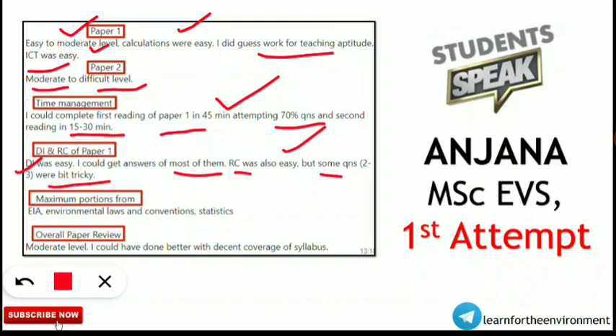Maximum portions in Paper 2 were from Environmental Impact Assessment (EIA), environmental laws and conventions, and the statistics portion. Overall, Anjana's paper review is that it was moderate level across both Paper 1 and Paper 2. Her last statement is very important: she said she could have done better with decent coverage of the syllabus, indicating that those who covered the syllabus well would have performed very well.